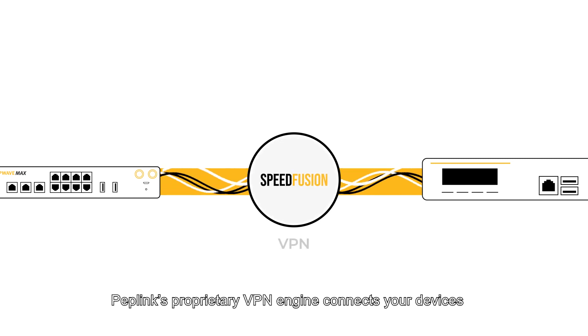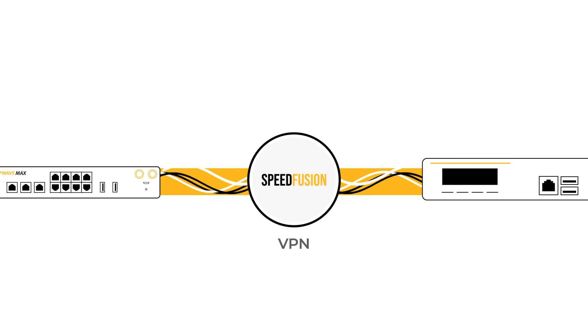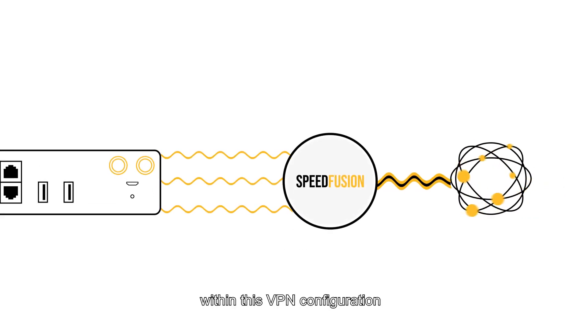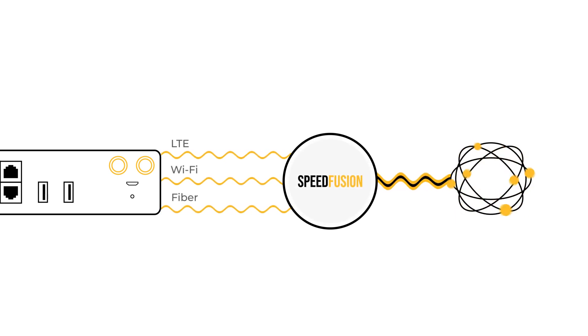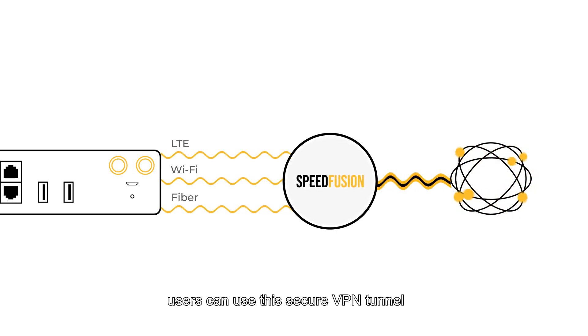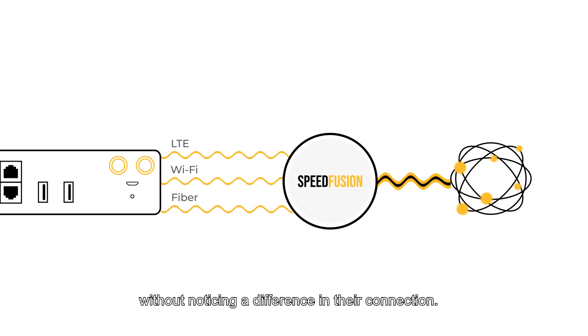Peplink's proprietary VPN engine connects your devices through the PEP VPN configuration, allowing for network security, stability and speed. These multi-WAN devices support various WAN inputs within this VPN configuration, including but not limited to LTE, Wi-Fi and optical fiber. The best thing is, users can use this secure VPN tunnel without noticing a difference in their connection.